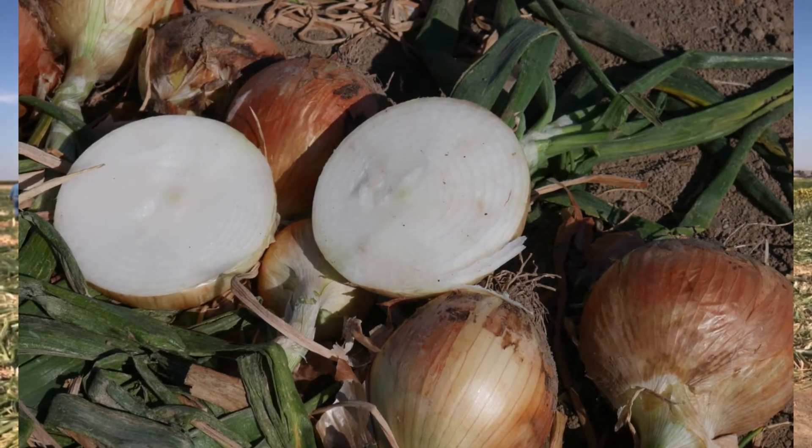The onions, when they're graded, are graded by size along with the market specification: small, medium, jumbo, colossal, super colossal. Then, before they're graded, the defective ones — the double onions, the onions that have plate rot or botrytis or other defects — are all scored and marked.